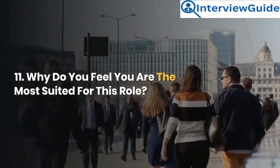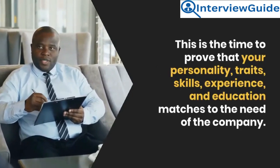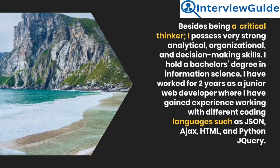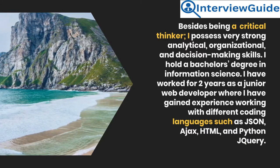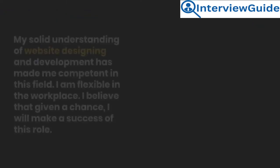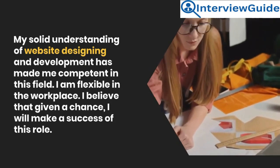Question 11: Why do you feel you are the most suited for this role? This is the time to prove that your personality, traits, skills, experience, and education match the needs of the company. Sample answer: Besides being a critical thinker, I possess very strong analytical, organizational, and decision-making skills. I hold a bachelor's degree in information science. I have worked for two years as a junior web developer gaining experience with coding languages such as JSON, AJAX, HTML, and Python jQuery. My solid understanding of website design and development has made me competent in this field. I am flexible in the workplace and believe I will make a success of this role.